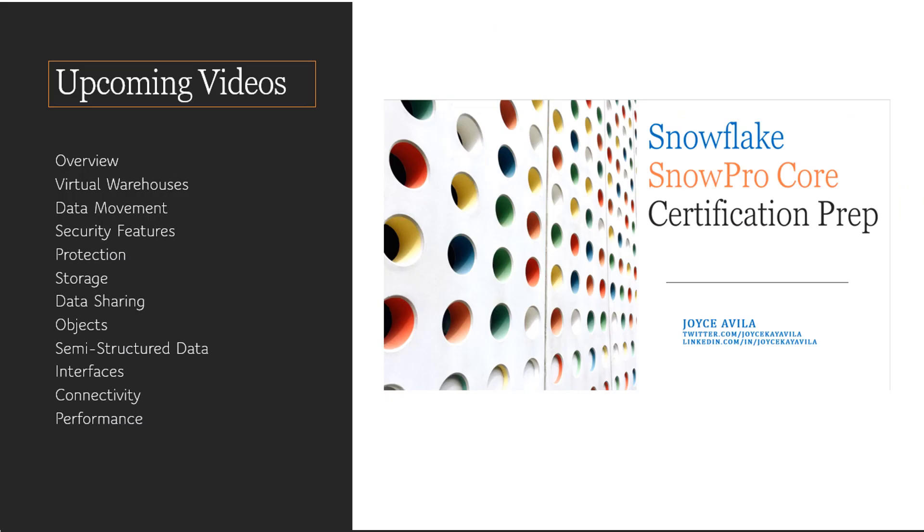Best of luck to you! I hope this introduction video and the upcoming topic videos help you prepare for the Snowflake SnowPro Core Certification exam. Be sure to reach out to me on Twitter or LinkedIn and let me know if you have any questions. Thanks so much!